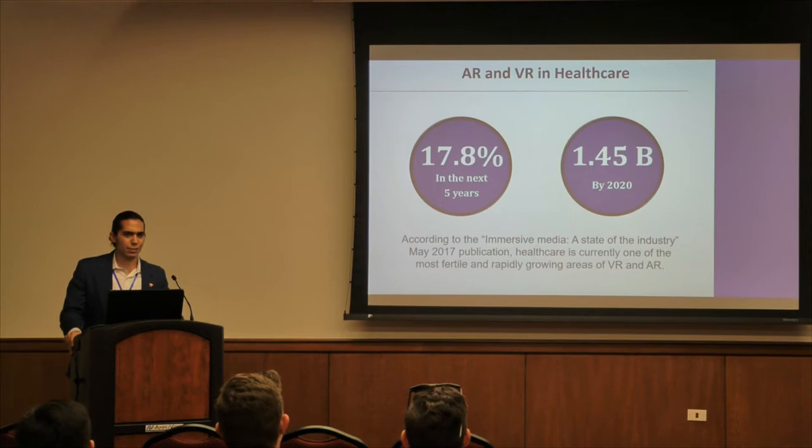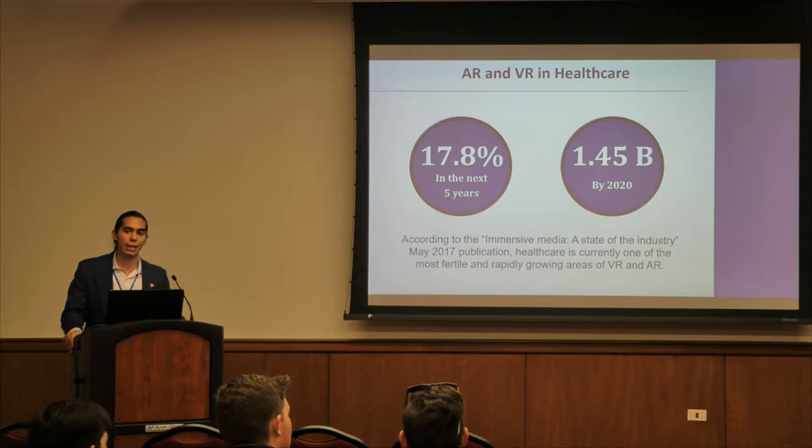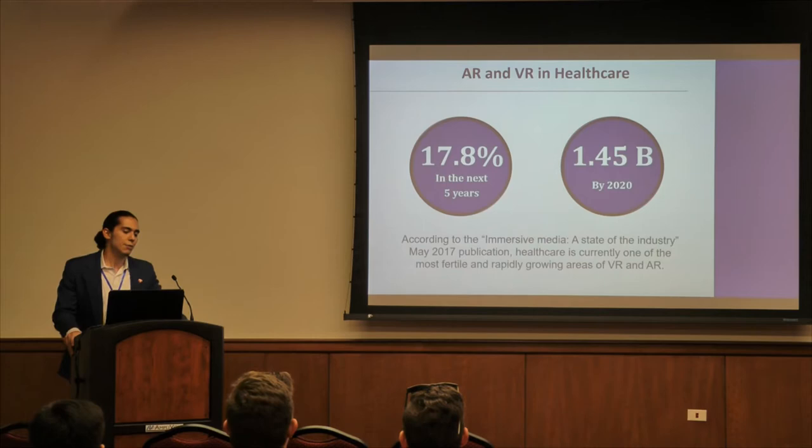The AR and VR healthcare industry is very interesting because it is projected to be one of the most fertile and rapidly growing industries within AR applications for enterprise. However, AR and VR applications for healthcare have a lot of hurdles to get through, and I'll highlight some of those hurdles throughout the talk.